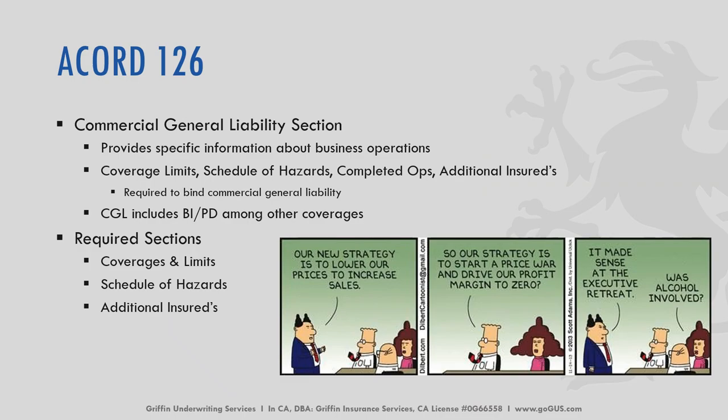When we're talking about the Accord 126, this is the Commercial General Liability section. It gives us specific information about the business operations. It lists the coverage limits, a schedule of hazards, completed operations, as well as additional insurance, if any. If you're just trying to get a quote for commercial general liability, we need the completed Accord forms 125 as well as the 126. We need to know those coverage limits, a schedule of hazards, and if there's any additional insurance.